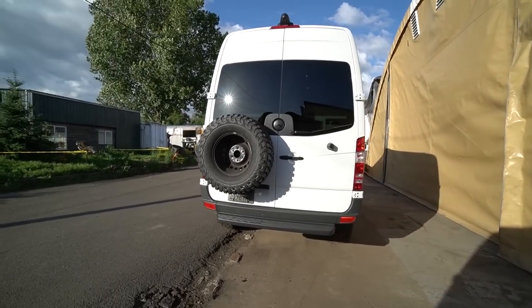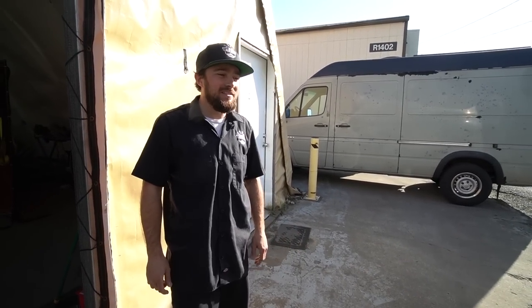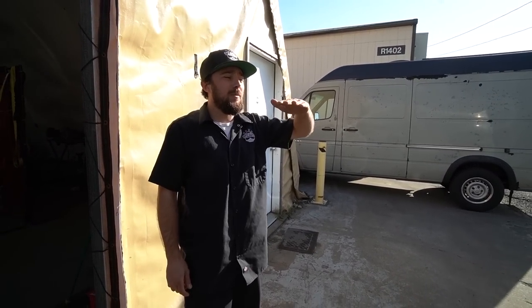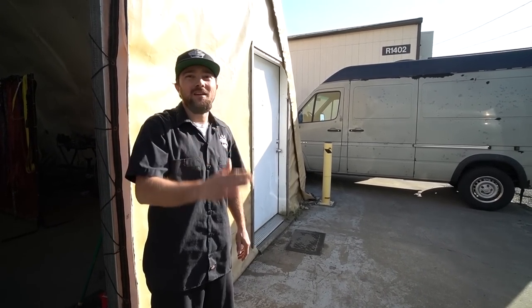He said the very first thing when I emailed him was go weigh your van. The leaf springs over time, about 35,000 miles or so, really start to show because there's only two of them in there. With weight sitting on them all the time they kind of start sinking.